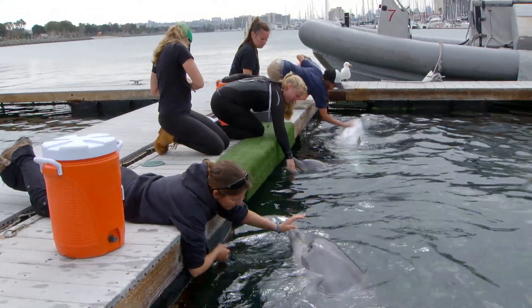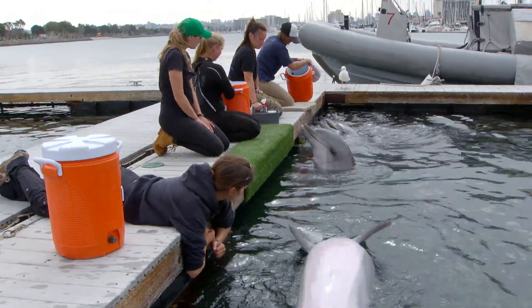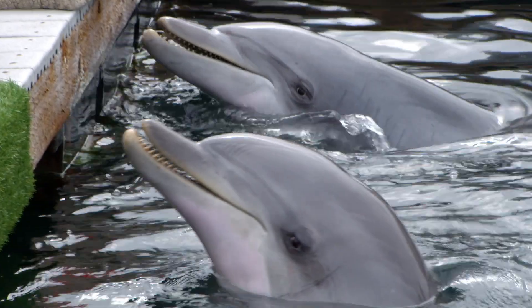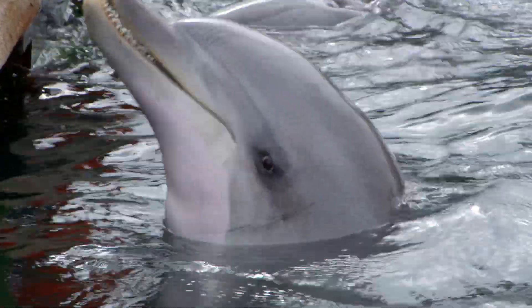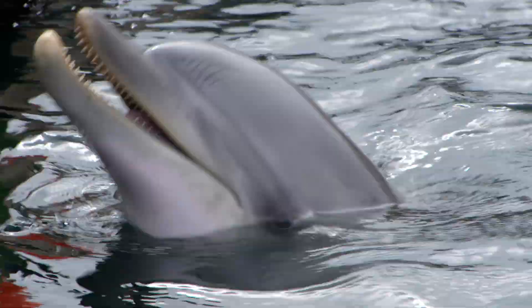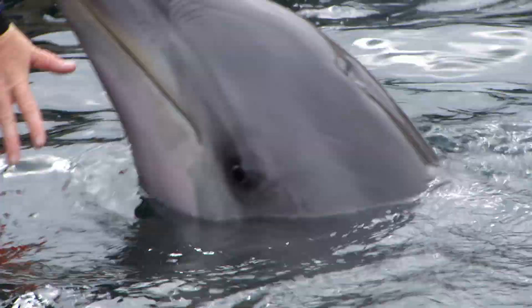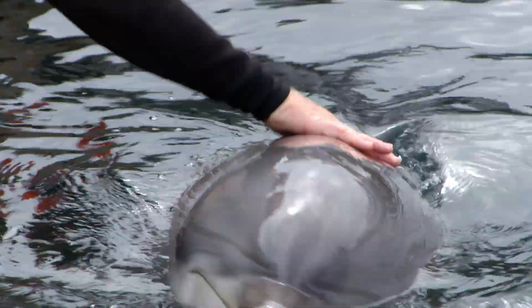But what exactly is the connection between the Navy dolphins and the dolphins of Barataria Bay? Simply put, these are among the healthiest bottlenose dolphins in the world — a perfect control group for scientists to measure the impact of oil on the bottlenose dolphins of Barataria Bay.